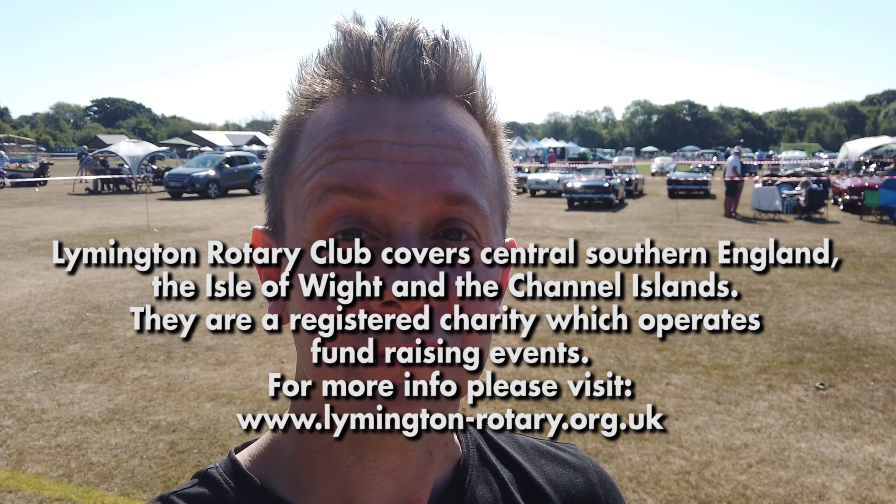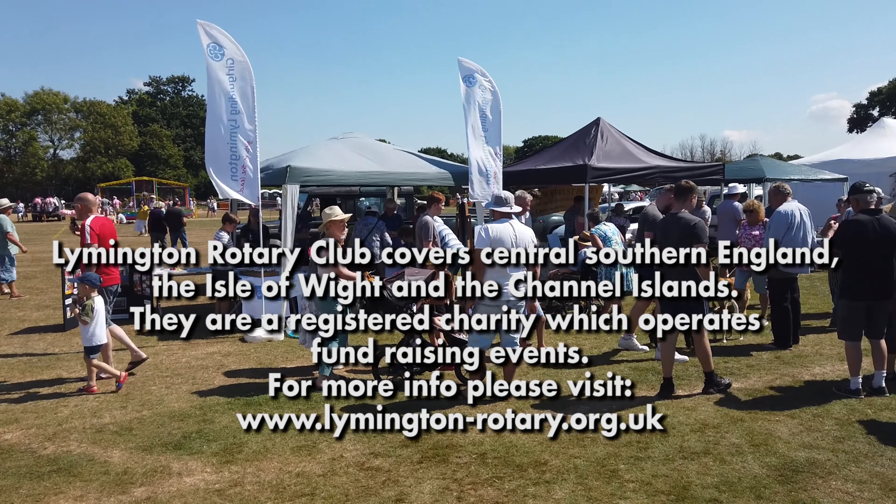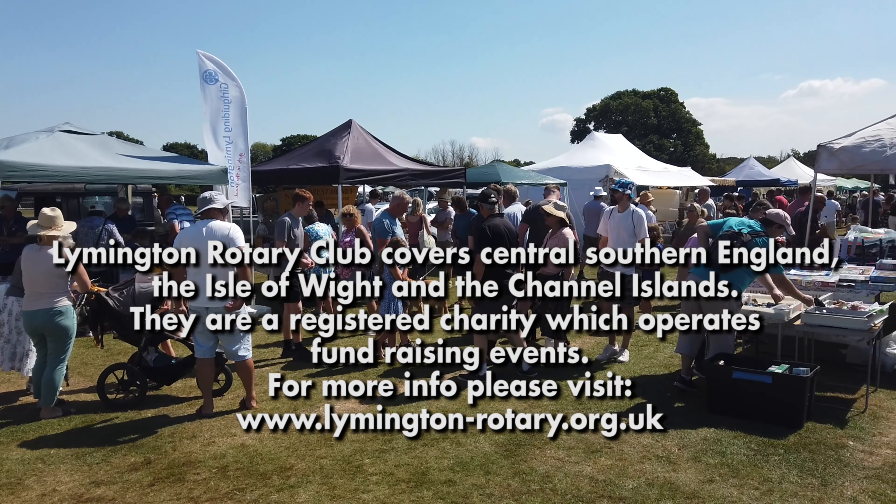This is all because of the Lymington Rotary Club of Hampshire. They're a charitable organisation, they do great things. I'll put a link to their website in the video description. But yeah, let's carry on and see what there is to see.